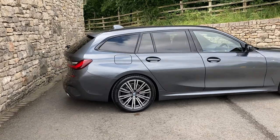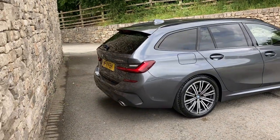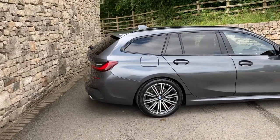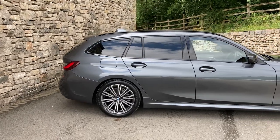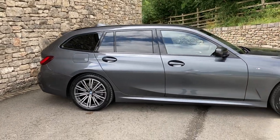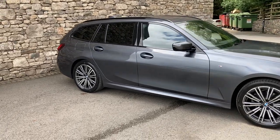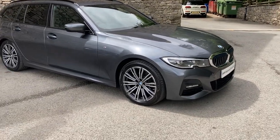This car is registered in September 2021, putting it on a 71 plate, and has covered just over 14,000 miles. Spec wise, we've got the sun protection glass — you can see there on the rear of the car — it's also got the technology pack. Being an M Sport it comes with these gorgeous 18 inch diamond cut alloy wheels and the more sporty front and rear bumpers.